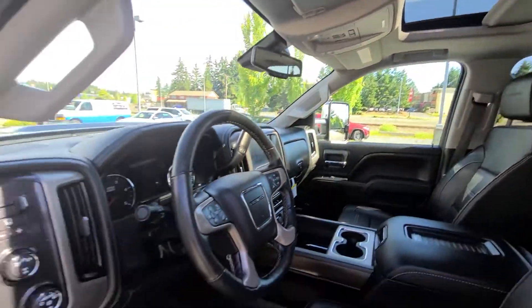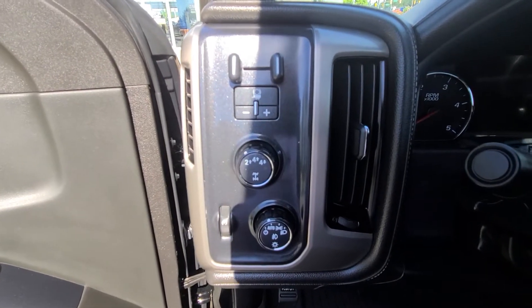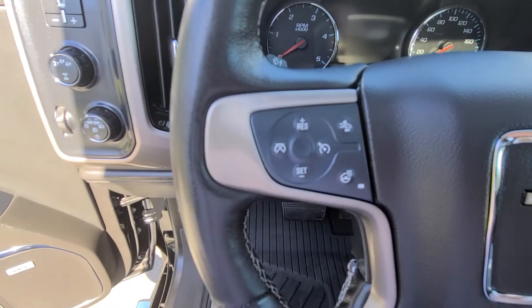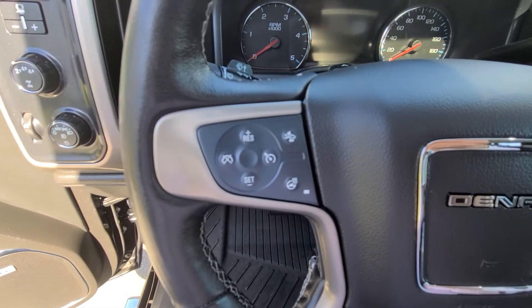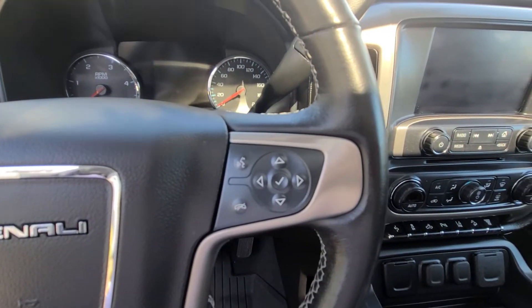Sunroof, trailer brake controller — all set for your towing. You have your 4x4 controls, headlight controls, cruise control, forward collision, and heated steering wheel. On the right you've got your menu controls there.